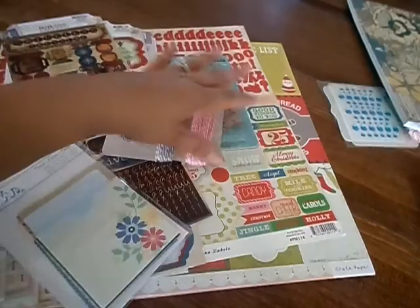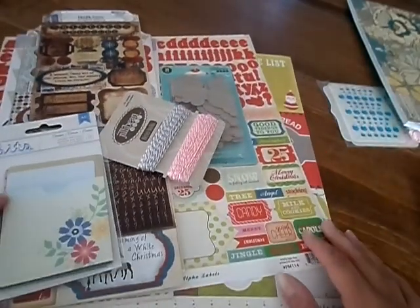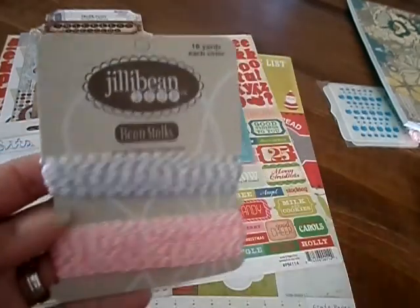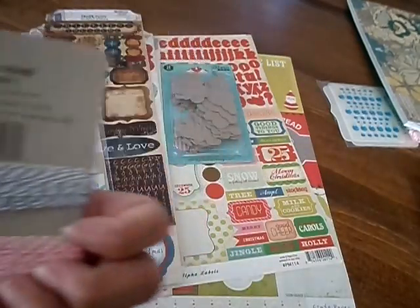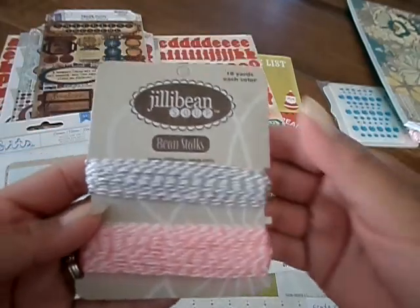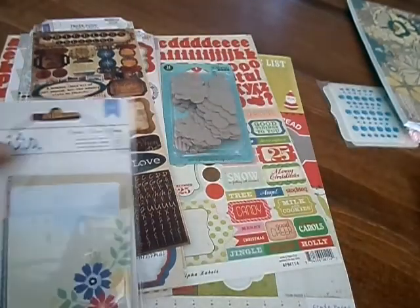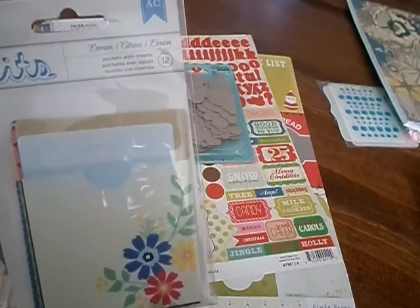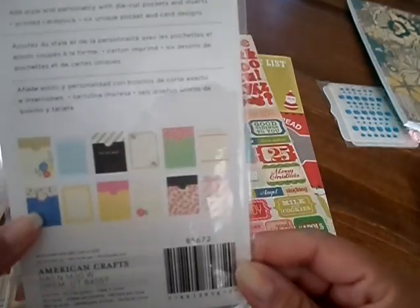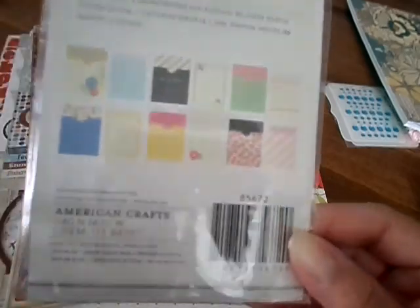And then online, here and there, I've been picking up some things. This is Baker's Twine by Jelly Bean Soup — it is the gray and white and the light pink and white. Ten yards each. And then I got the American Crafts lemon note card pockets. That's what those are.